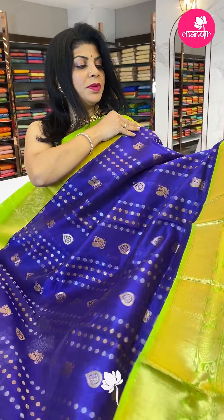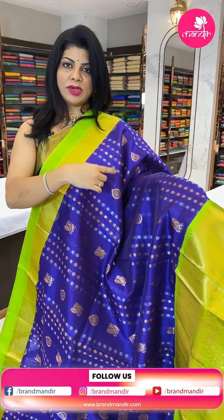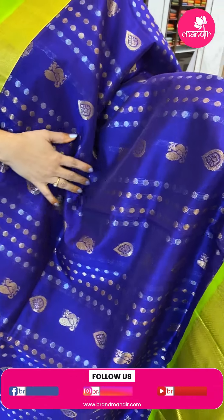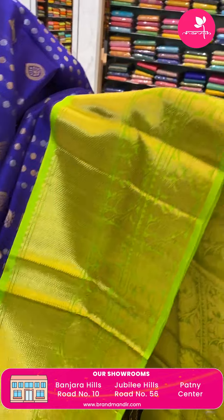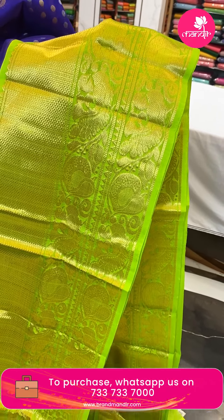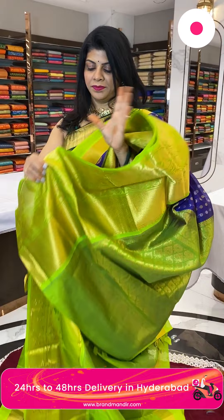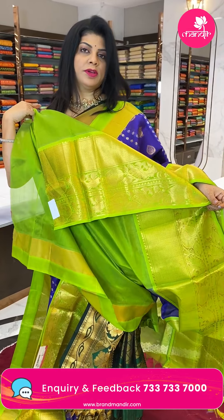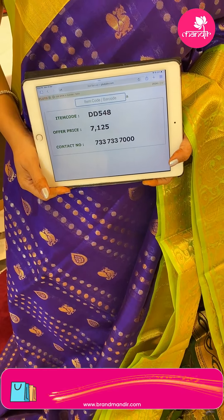Next saree — a beautiful shade with dotted butas, lines, and drop-shape butas, floral and peacock motifs. Look at the border — diamond brocade with peacocks, florals, paisleys, and vines, contrast border. Pallu is contrast with leaf butas, blouse contrast with border plain. Pricing: 7125, DD548 is the code.